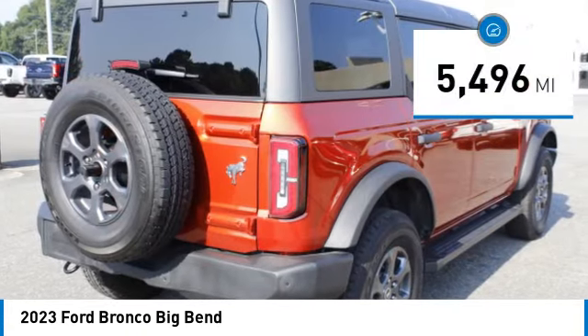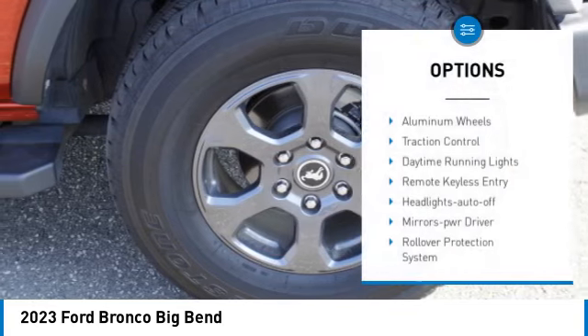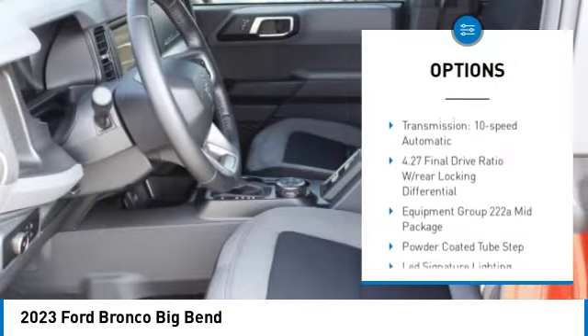This vehicle has less than 6,000 miles. Here are some of this vehicle's great options: aluminum wheels, traction control, daytime running lights, remote keyless entry.